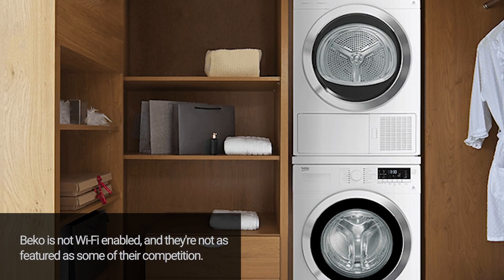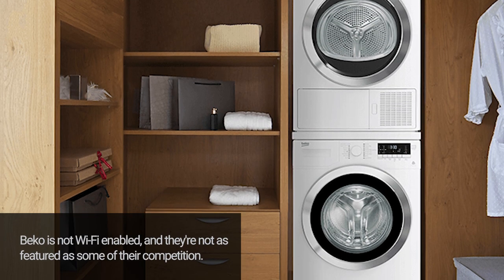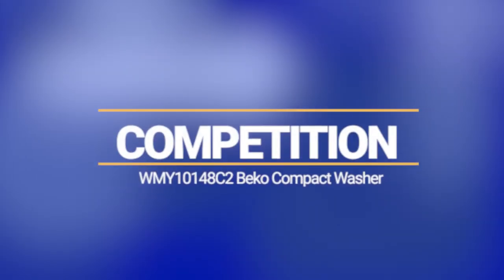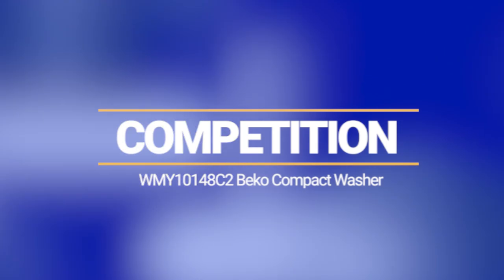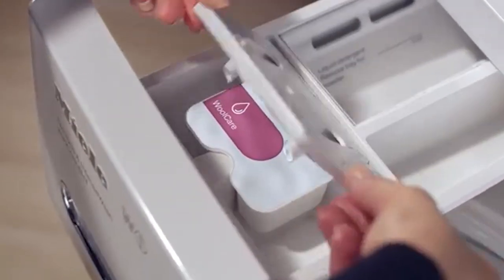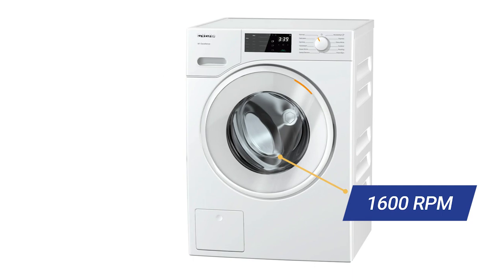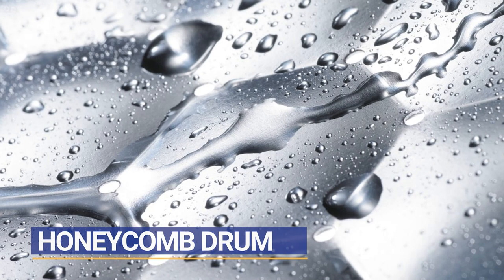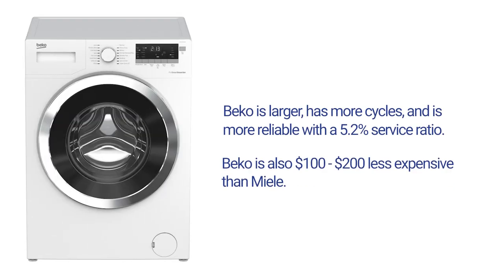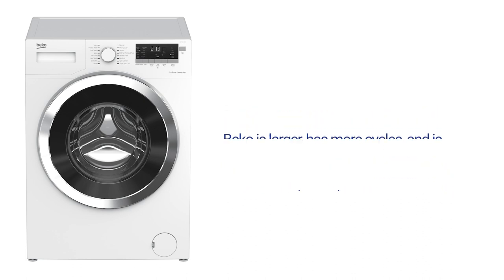Beko doesn't have smart functionality or some of the features that Miele and Bosch have. Miele is a great compact washer — it is the only one with the ability to dispense caplets along with a higher 1600 RPM spin speed. The honeycomb pattern drum is the best for washing general fabrics. However, Beko is larger due to the added depth, has more cycles, and better reliability at a $100 to $200 less expensive price tag.